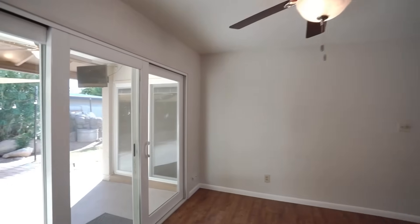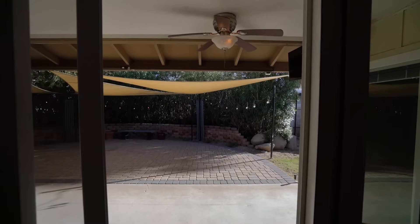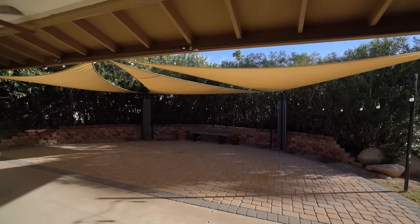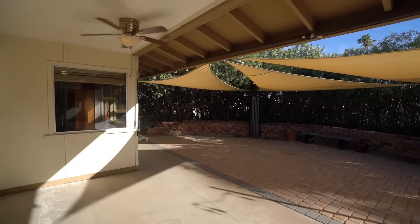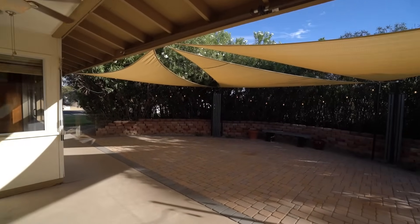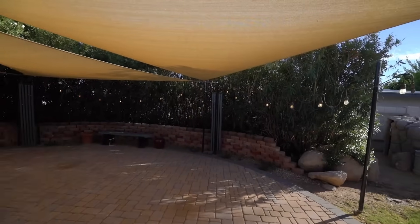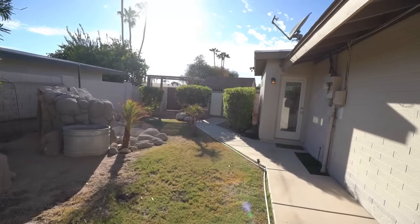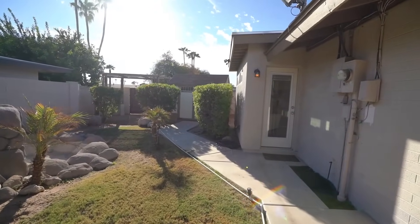This home is available, and if you are interested in making this your home, please visit us at leaseaz.com. You can view more photos of this home, make an appointment to view it at your own convenience, and apply for this home as well. Again, that's leaseaz.com.